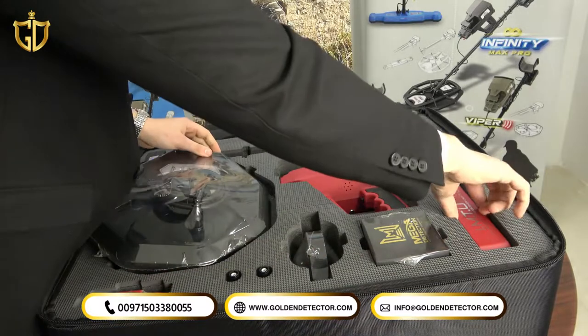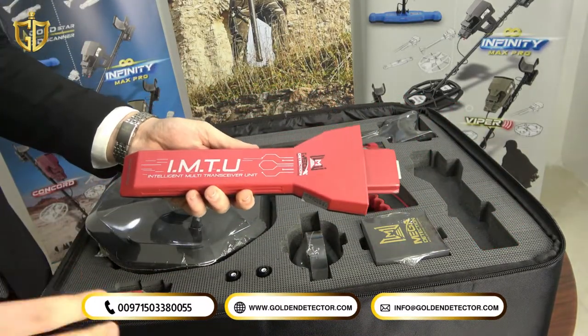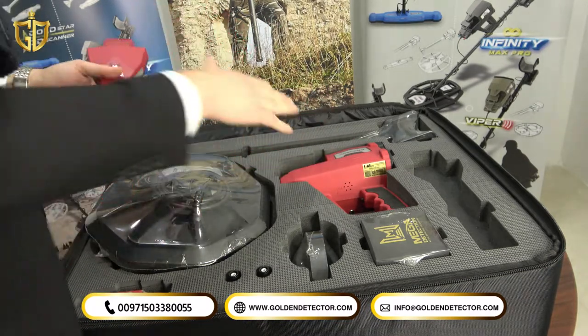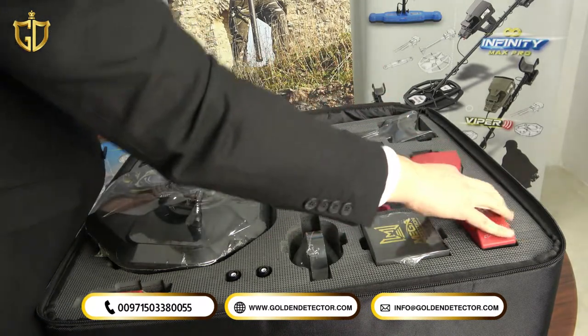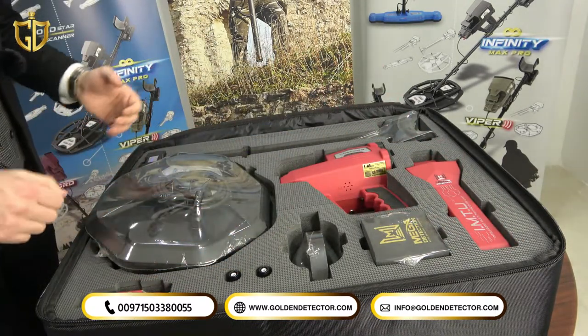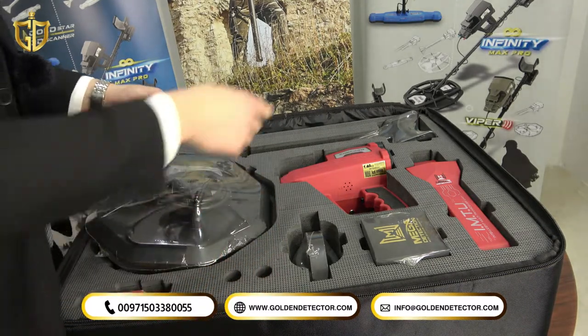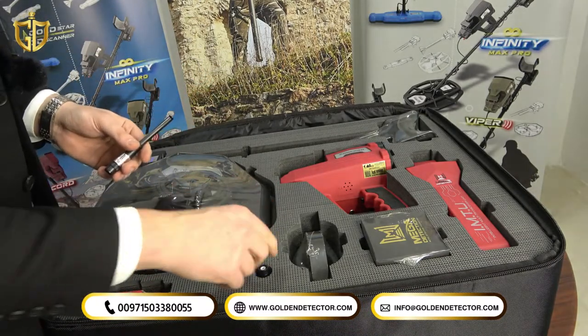We'll move now to the IMTU — the first sensor for long-range ever used in a long-range locator — capable of reaching 50 meters in maximum depth. It comes with two incredible antennas that are connected and attached to the device during the long-range search.